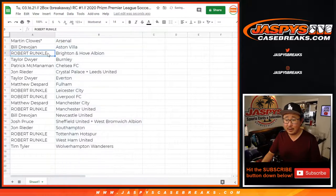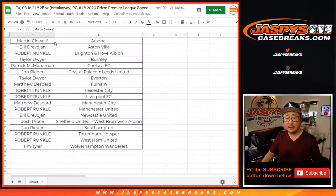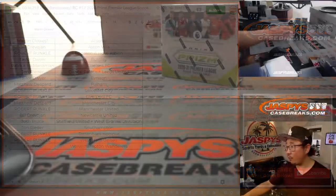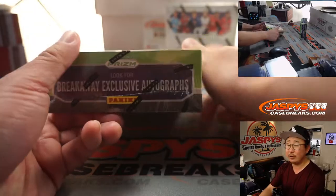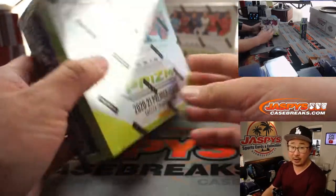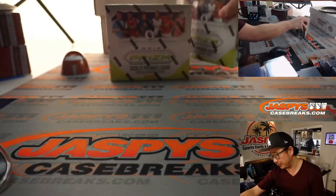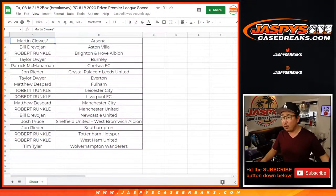Let's sort by column B. Thanks for getting in, Dave. As I said before the video, we're sharing this Breakaway case — we only got one case — sharing it with the Personals channel on Instagram Live at Jaspi's Breaks. Just keep that in mind. We're going to pause the video, and when we come back we'll see if there are any trades and then the break. Stick around.